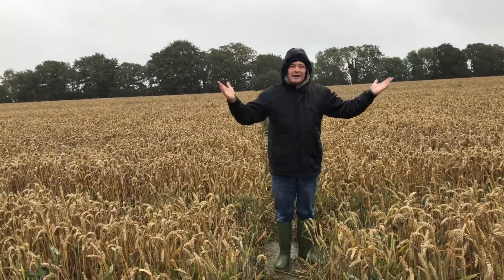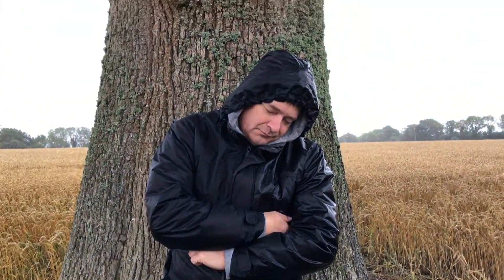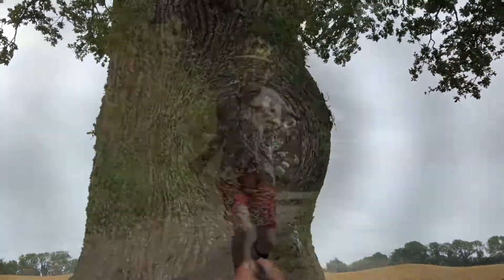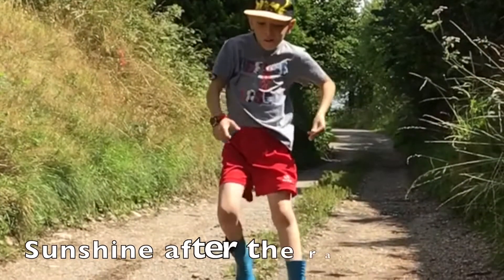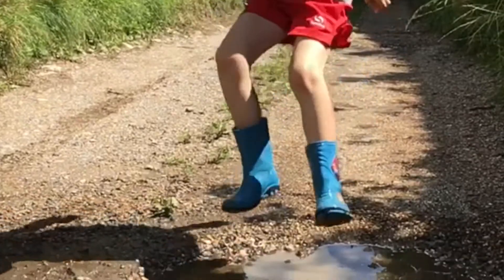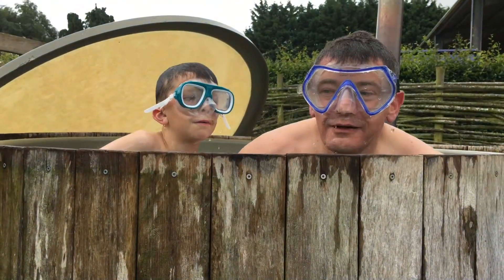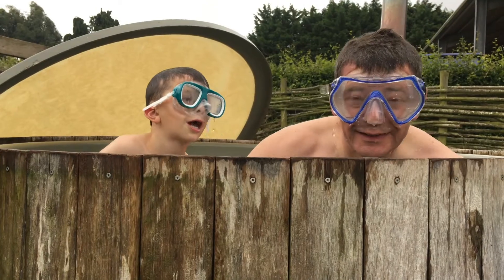Featherdown Farm is perfect for long walks in the sunshine and the rain. We're just walking through this field heading towards a tree for rest and relaxation. And we're looking for sharks. In the hot tub.